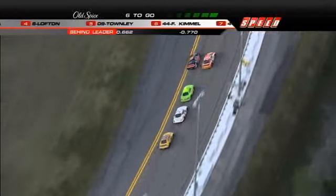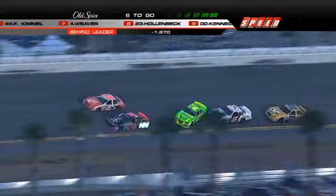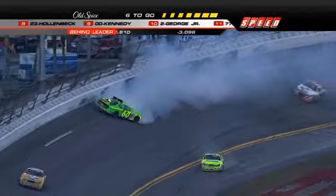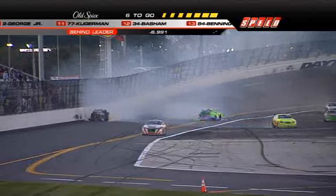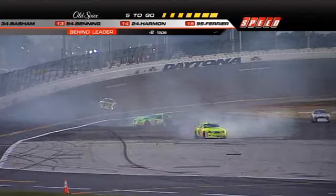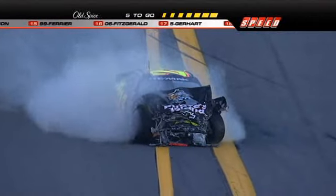Look at the momentum Joey Logano got with that run on the outside — he laid off to get momentum and he got it. Oh, trouble! Justin Lofton into the back of the 60. Patrick Shelter spins into the wall and now Kimmel spins around. Big hit on the 60 of Patrick Shelter. Our sixth caution of the day comes out — what a big hit that was from the 23 of Larry Hollenbeck.